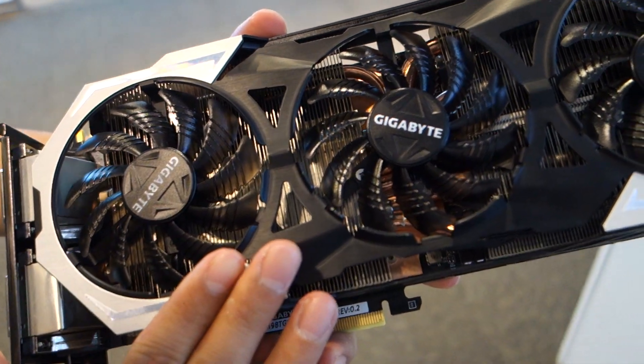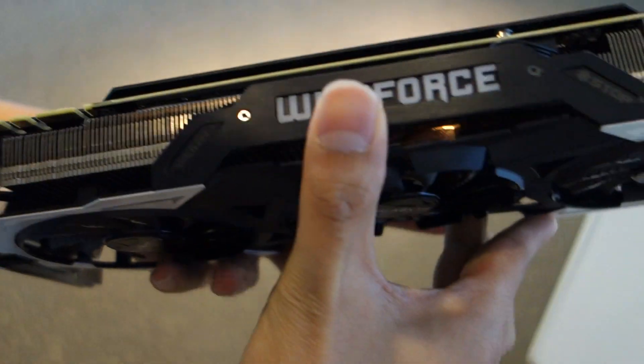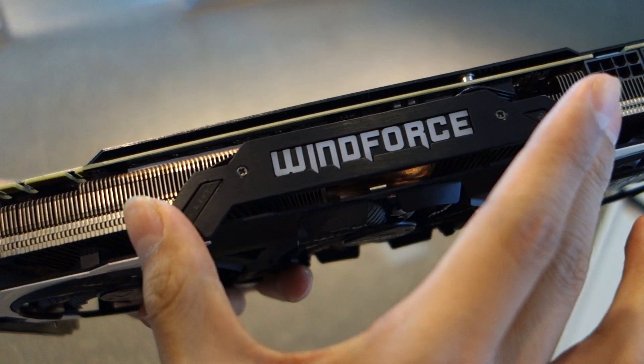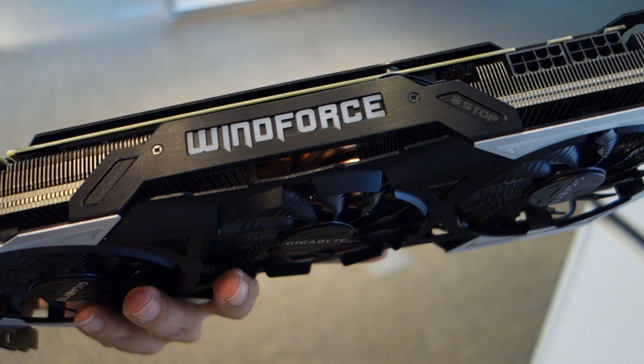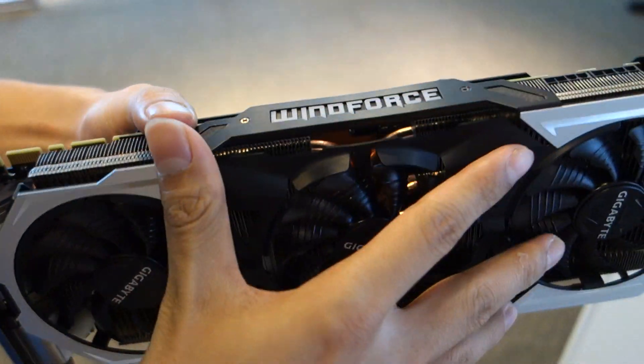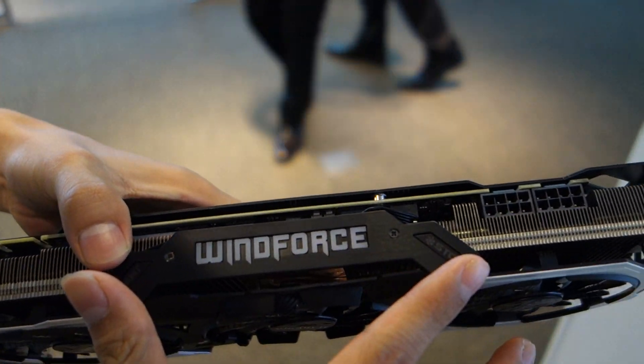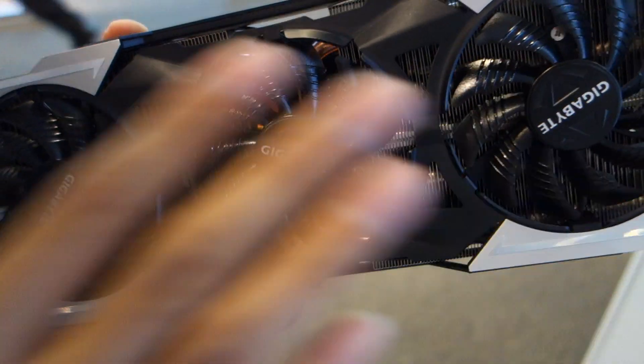As you can see, we have this silver frame added on our shroud. And also in this version, we have the fan stop mode added into this model. So when the GPU is under light load, the fans will stop spinning.